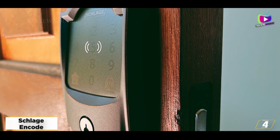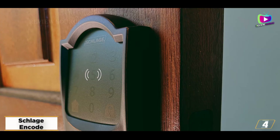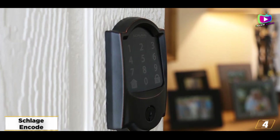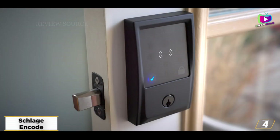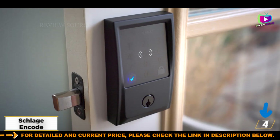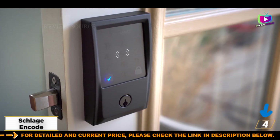However, there is no support for Apple's HomeKit. For that, you'll have to upgrade to the Schlage Encode Plus, which lets you unlock your door with a simple tap of your Apple Watch. Get the Schlage Encode Smart Wi-Fi Deadbolt if you want a well-connected smart lock with a built-in alarm — it's a smart, stylish Wi-Fi lock that combines a lot of features into one package.